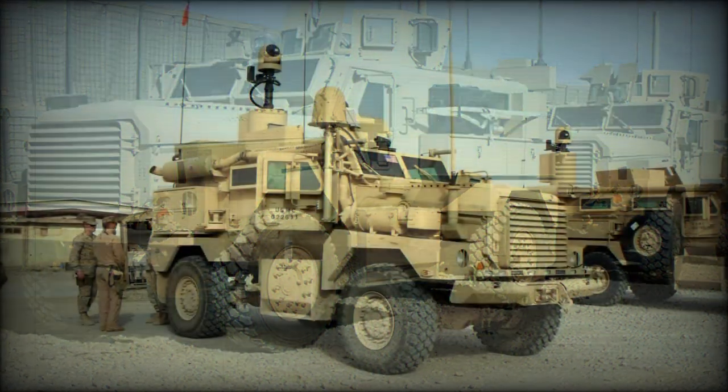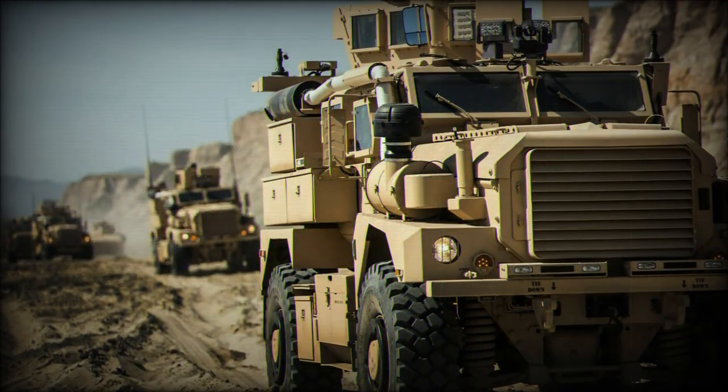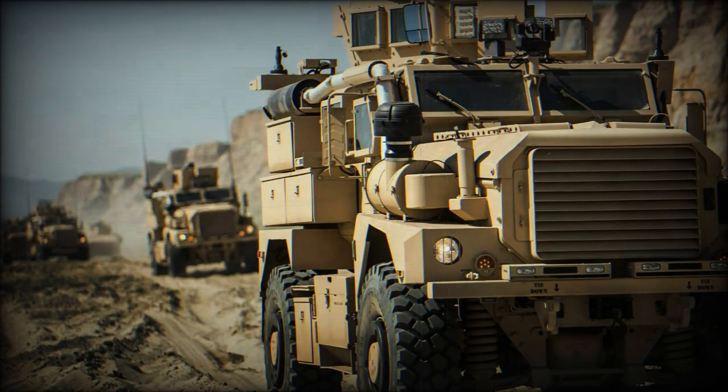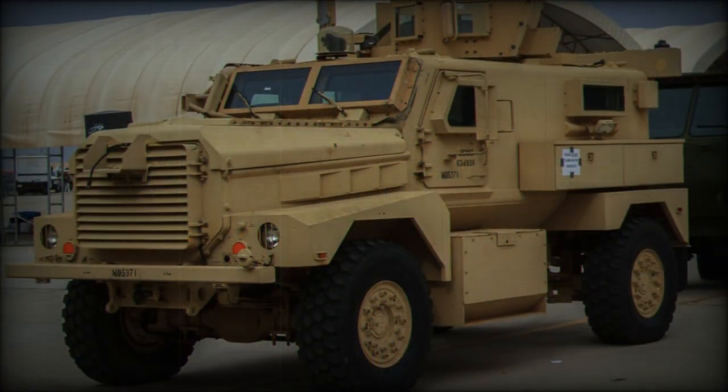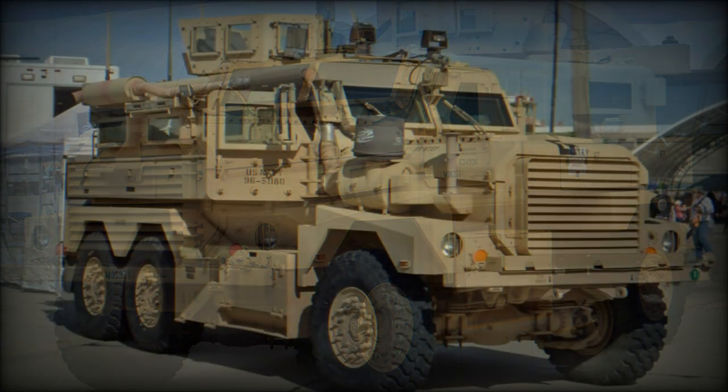Other operators of the Cougar MRAP and its variants are Canada, Iraq, Italy, Poland, and the United Kingdom. The British Army has operated an early version of the Cougar as the Tempest MPV. The Cougar MRAP won a competition against the RG-33 in the UK.